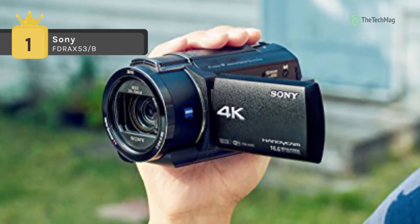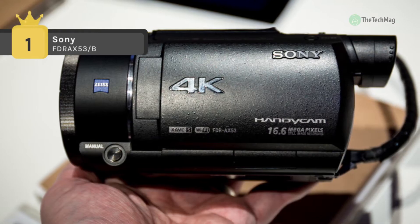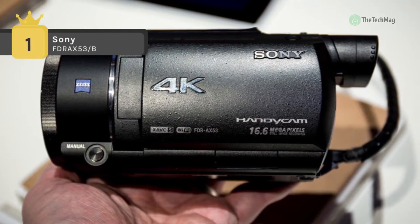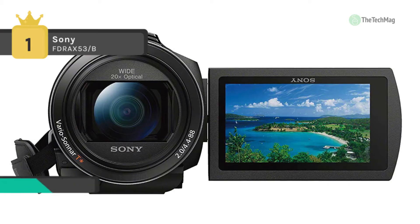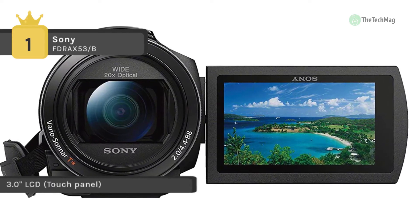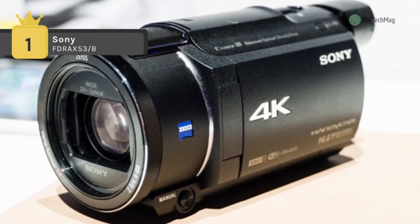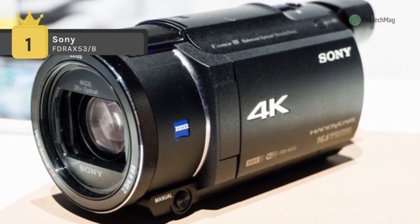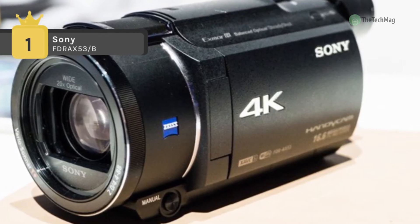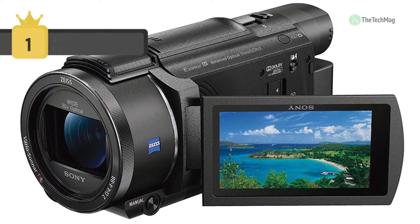You can view your shots on the camcorder's 3.0-inch extra fine LCD touchscreen with 921K dot resolution, or the high-resolution 0.24-inch 1555K dot OLED EVF. An HDMI output port is also included for connecting to your HDTV for large-screen playback. You can even trim a selected part of a 4K video or picture frame to fill the screen with full HD quality. For improved connectivity and remote control, the FDR-AX53 is Wi-Fi and NFC enabled.